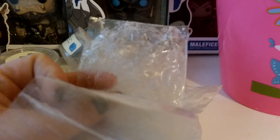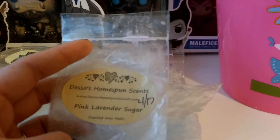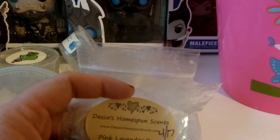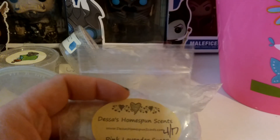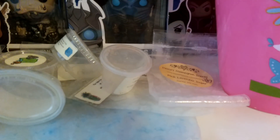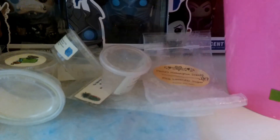I finished up this bag of Dessa's Homespun Scents Pink Lavender Sugar — there were three or four grubby hearts and they were pretty big, probably close to an ounce each. I could have cut them and gotten more melts out of them, but I was just kind of lazy and they were cute so I left them as is. But that scented and threw really well — I have pretty good luck with Dessa's wax.